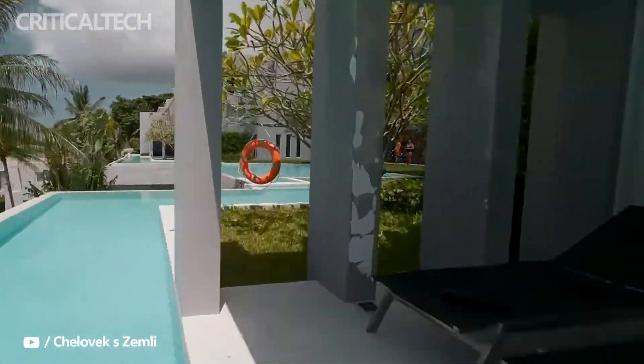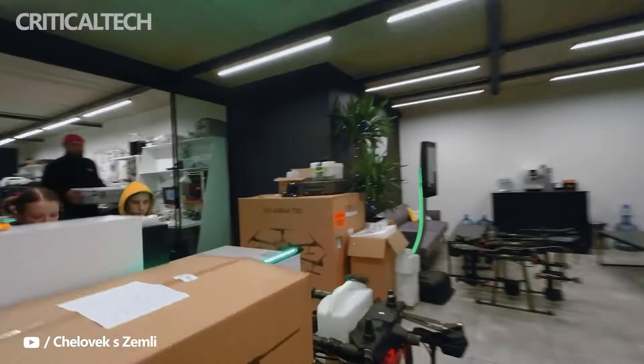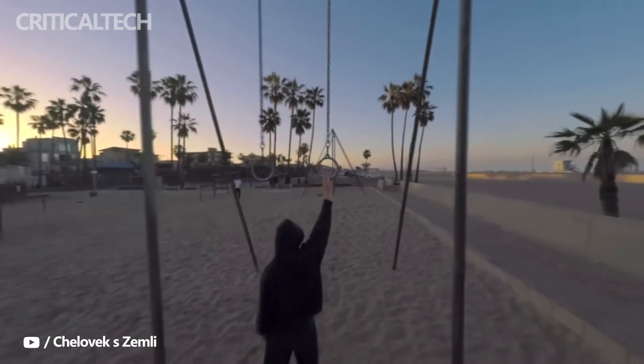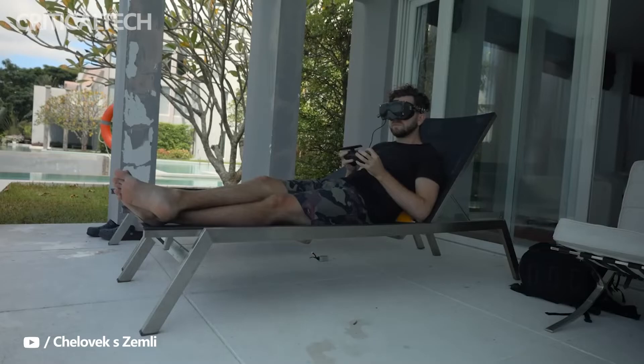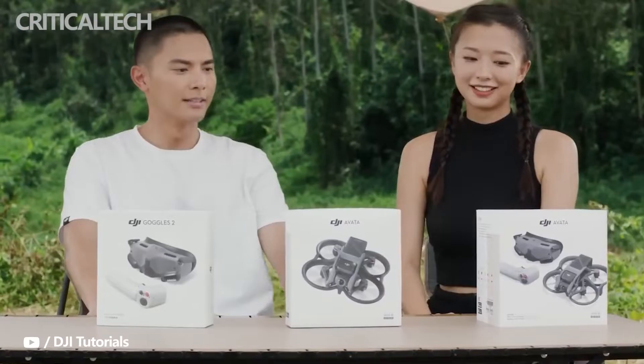DJI's replacement for the FPV drone, dubbed Avada, has been officially unveiled by the company. The Avada was the sole product revealed at the Born to Fly hardware launch event held on Thursday, and it improves on its predecessor with a more durable body and a major camera upgrade. Additionally, as several leaks hinted, the updated goggles for the new first-person view FPV drone are available for purchase.